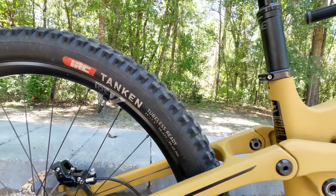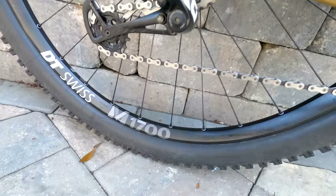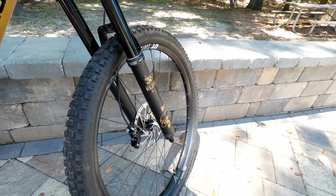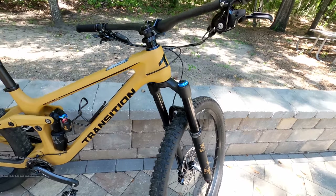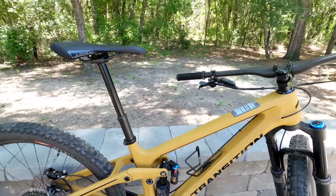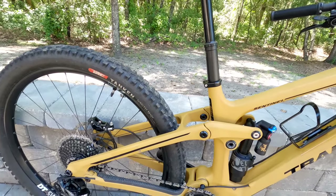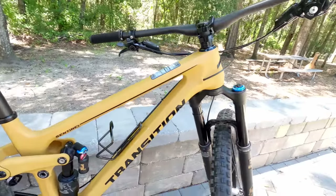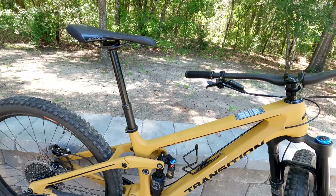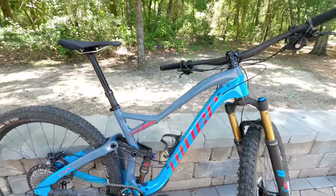This bike is pretty much stock with the exception of the IRC Tanooki tires. This bike comes with really good tires — I'm just wrapping up my review of these Tanooki tires and it's going to be a positive one. DT Swiss M1700 wheels. This bike has 150mm travel in the rear and 160mm up front, and it is a 29er. It's made for rough, gnarly, technical downhills. It's pretty steady on the climb — not as fast as a cross-country or trail bike — but on the way down, with a head angle of about 63.5 degrees, this thing is ultra planted and stable.